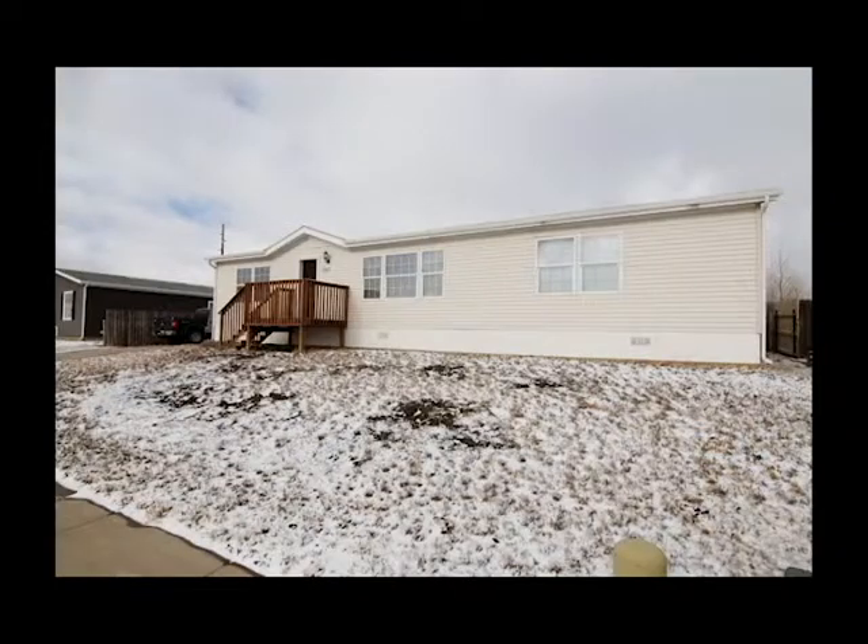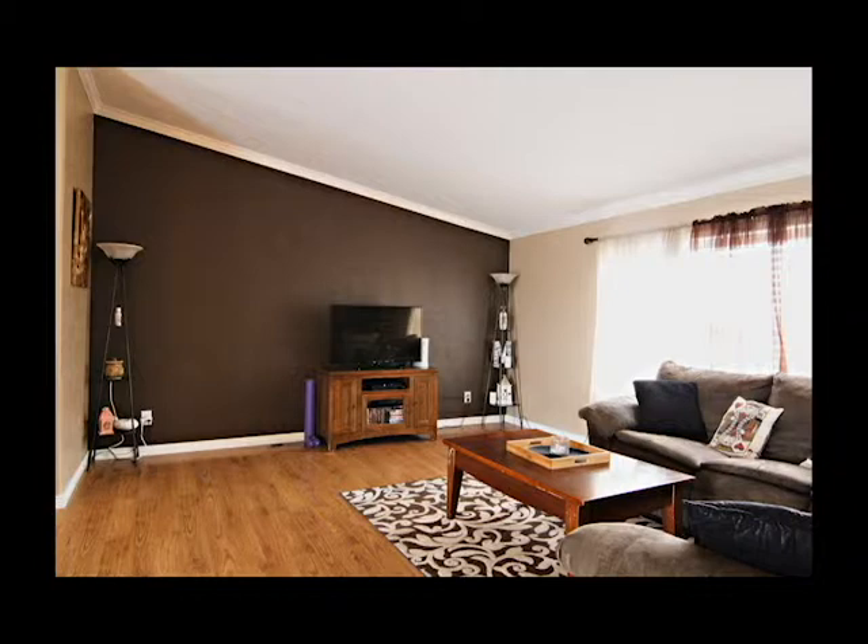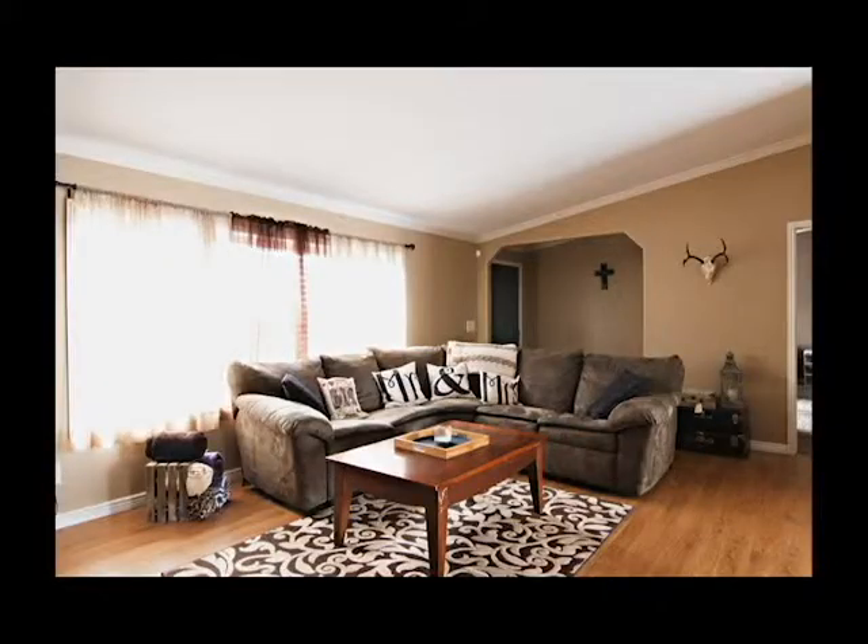You'll find beautiful new flooring in the dining room and kitchen, as well as new countertops. This home has been very well maintained, making it completely move-in ready. The home sits on a large lot with room for a garage, and the yard backs up to a field.